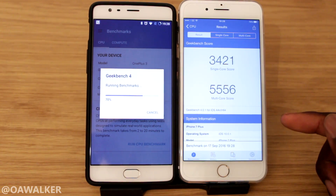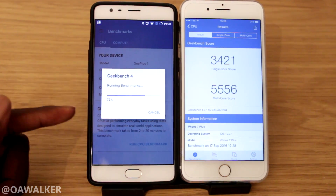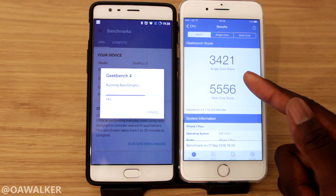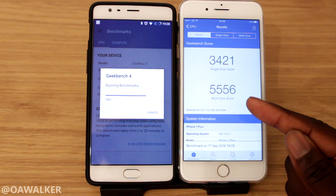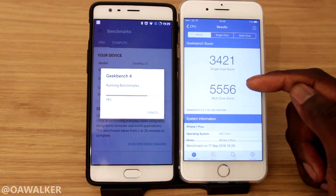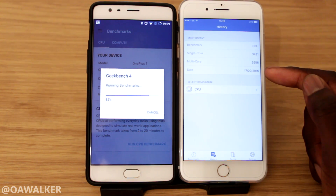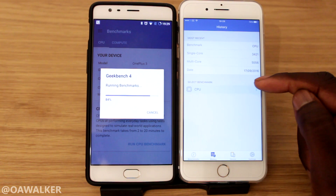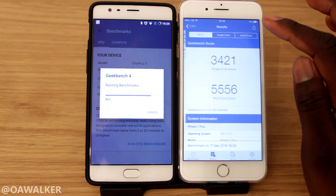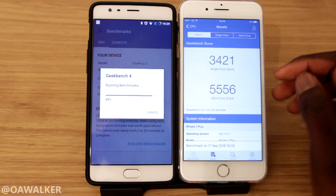The iPhone has finished — I think it took about 2 minutes and 42 seconds. For the iPhone, we got a single core score of 3421 and a multi-core score of 5556. In a test I did before, I did get slightly higher results — if you go into history, the most recent results are just slightly higher, but it's roughly around the same.